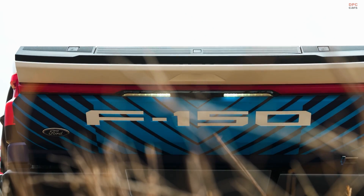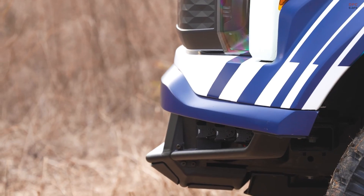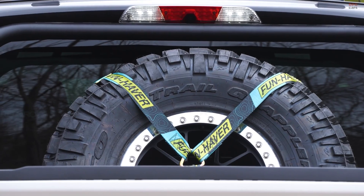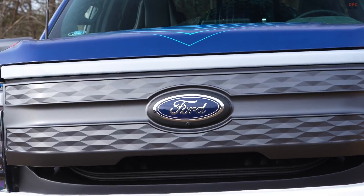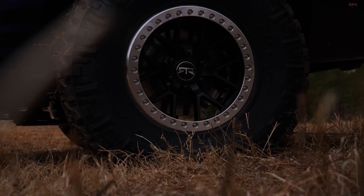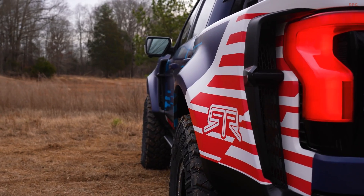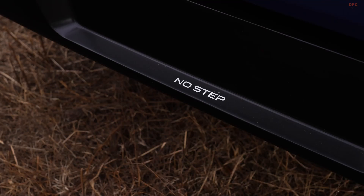The vehicle's design incorporates carbon composite parts, contributing to weight reduction without compromising strength and durability. The exterior boasts a unique Ford Performance 2024 livery, giving it a distinctive and robust appearance.